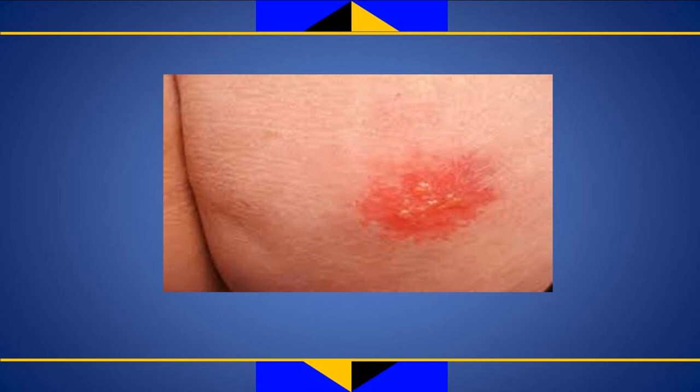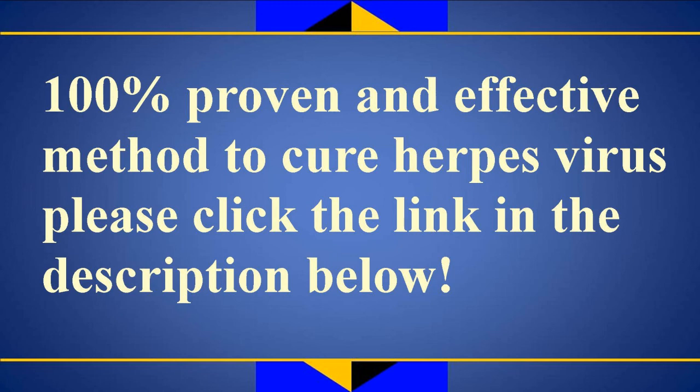Since STIs like HSV are passed during sexual contact, you can lower your danger by rehearsing safe sex. Use these protected sex measures: wear a condom or link barrier protection during each sexual experience, including anal or oral sex. Reduce your number of sexual partners. If you are in a relationship, practice monogamy. You may also swear off sex altogether. If you are sexually active, request that your doctor lead regular STI screenings, as ordinary testing protects you and your sexual partners.